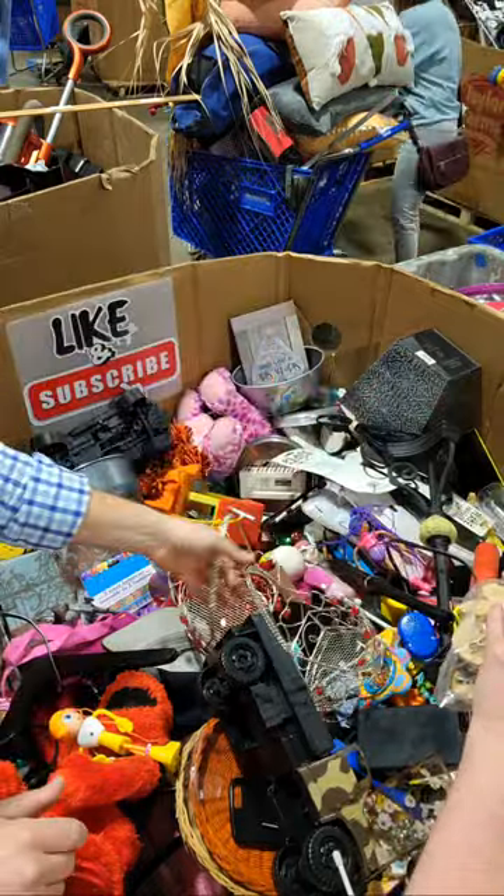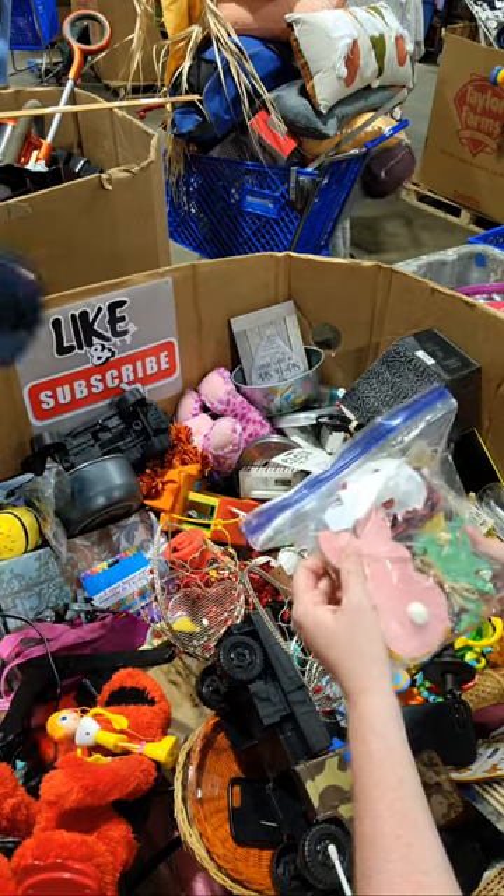Some Barbie stuff. And Barbies — I forgot about the Barbies.